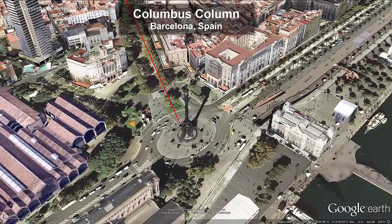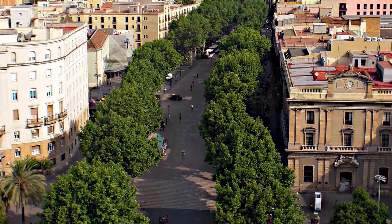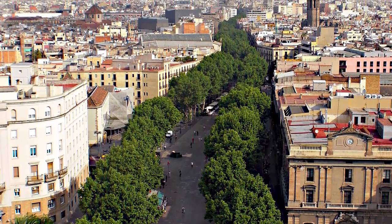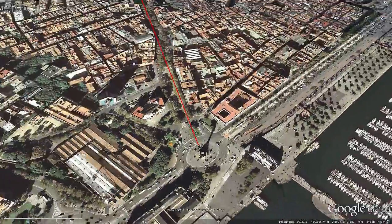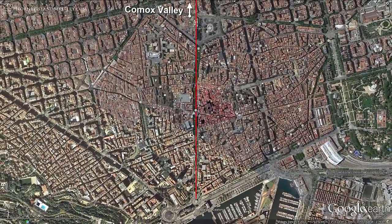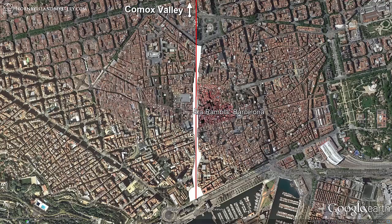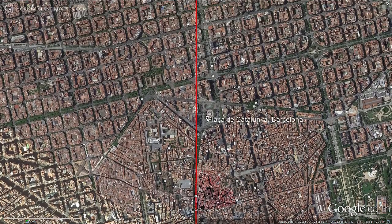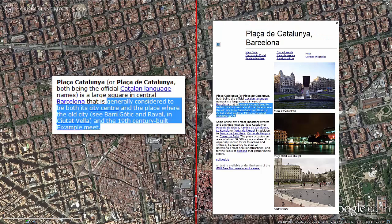As has been noted, the Columbus Column marks the spot where Christopher Columbus returned from his first voyage to the New World. This spot is a nexus for visitors, as the column oversees a major ferry terminal while standing at the foot of La Rambla — possibly Barcelona's busiest tourist attraction and most important street. This anchor point defines a line from the Comox hexagon apex that threads straight up La Rambla, past Plaça de Catalunya, generally considered to be Barcelona's city center.